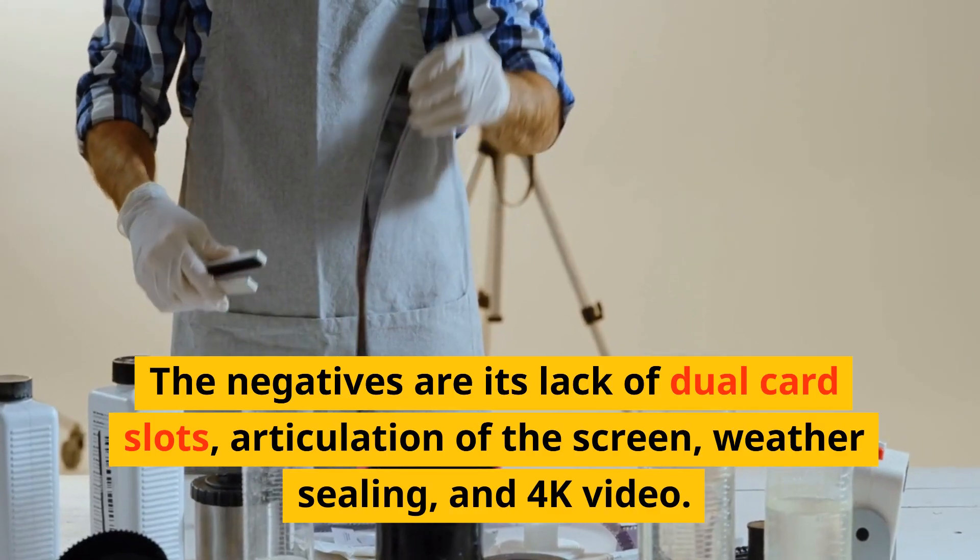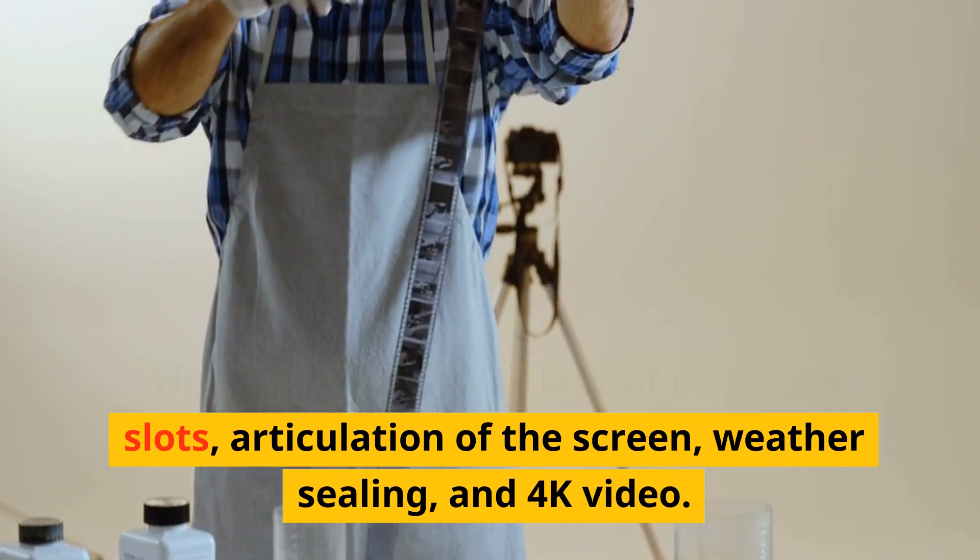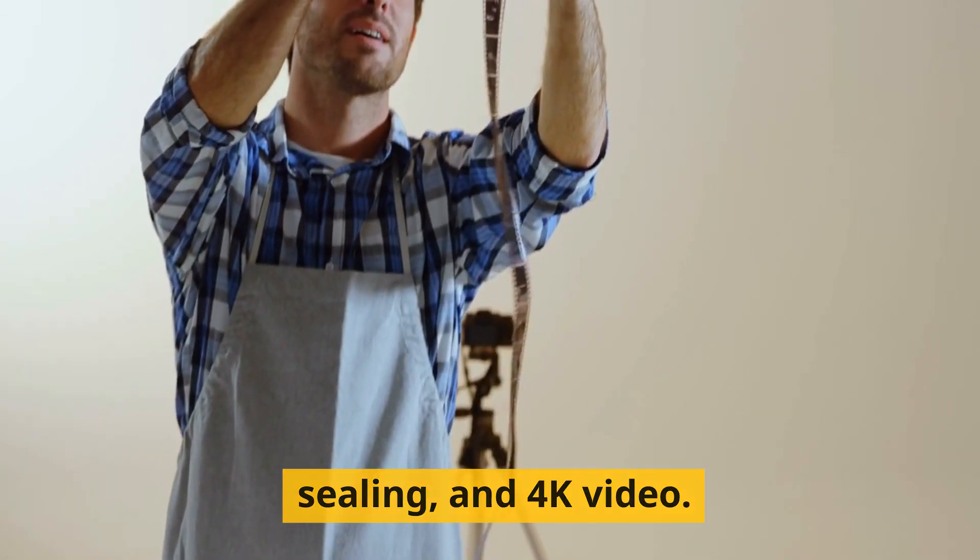The negatives are its lack of dual card slots, articulation of the screen, weather sealing, and 4K video.